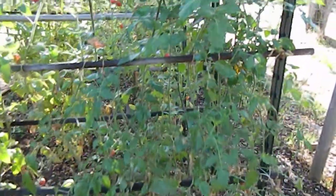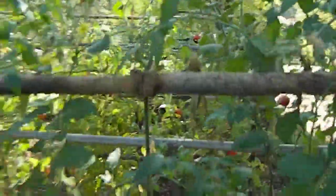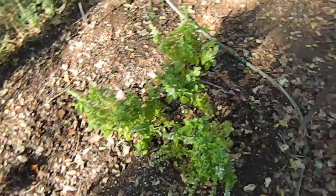Here's that chocolate cherry from Jennifer, still producing some good tomatoes — delicious. A little bit of basil yet to be harvested.